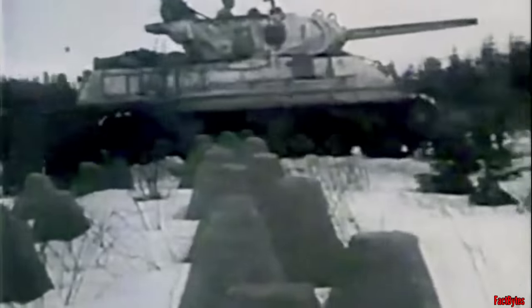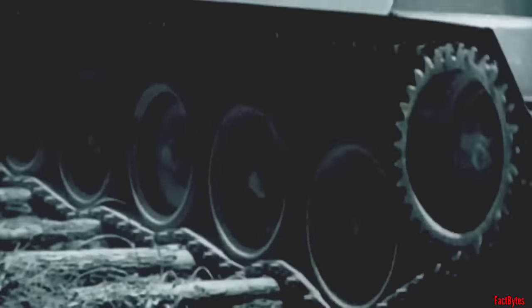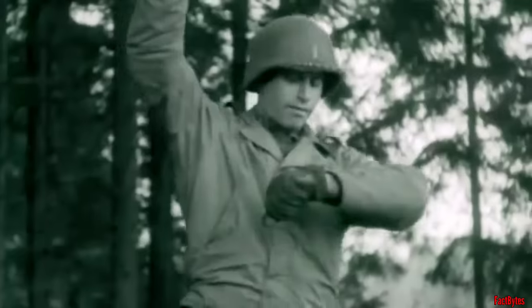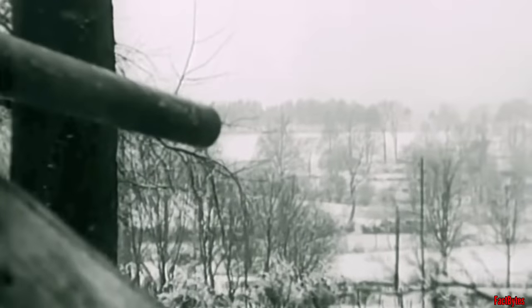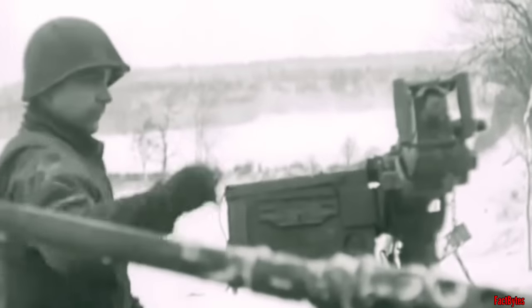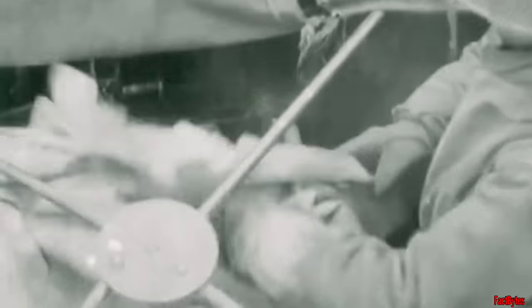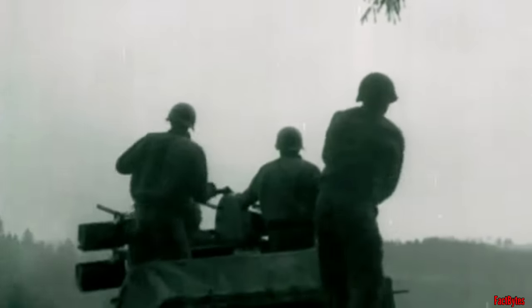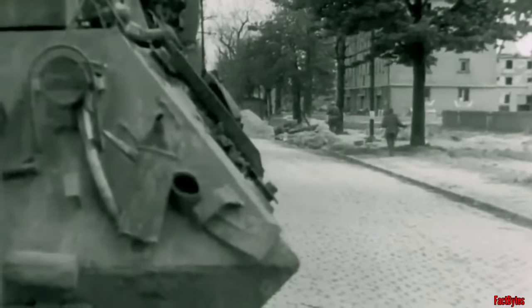Similar to its counterpart the M10, the M18 faced challenges stemming from an ill-defined doctrine. Despite being the fastest armored vehicle employed by any side in the war, the M18's main gun often fell short in fulfilling its primary objective of effectively neutralizing German tanks. Battlefield conditions rarely mirrored the anticipated blitzkrieg scenarios that originally shaped tank destroyer doctrine and prompted the development of such vehicles. As a result, the M18 found itself utilized more as a tank, albeit one with limited armor protection. Despite its shortcomings, the M18 demonstrated its versatility and adaptability on the battlefield, contributing to the overall success of U.S. forces in World War II. Through the training and resourcefulness of American service members, the M18 proved its capability to perform a range of tasks, making valuable contributions to the Allied victory.